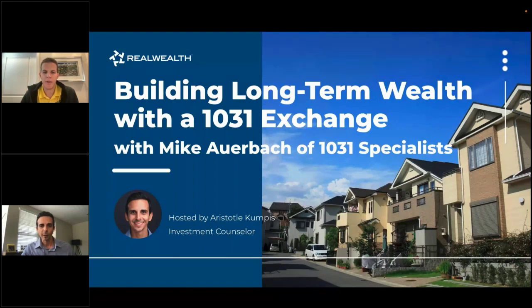Before we dive in, one quick thing: for whoever's attending, on the top right you'll see a chat box or question box. As we go through the presentation, feel free to write any questions down because at the end we're going to try to get through as many as we can.